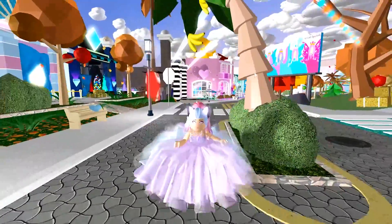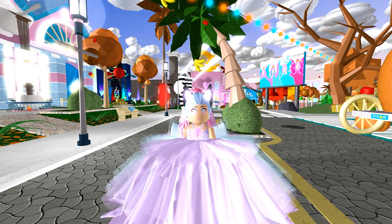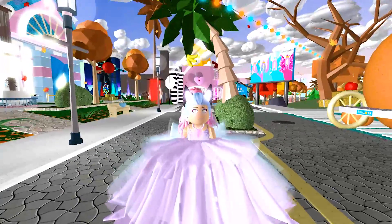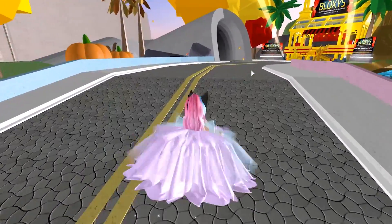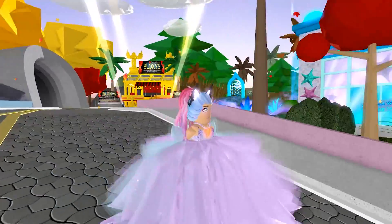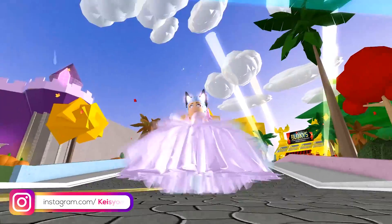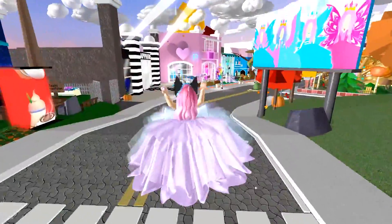Hey everyone, welcome back to a new Roblox video! We're back on Royal High School and I have a really fun video today. First, let me appreciate my outfit because I'm still so in love with it. Every time I go on Royal High wearing this, I feel so cute — and that's thanks to you guys, because my Instagram followers actually chose this outfit. Here are my boots too!